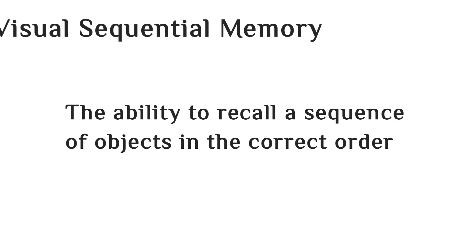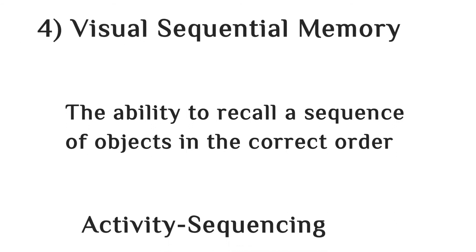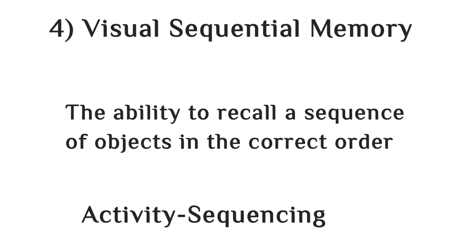The fourth skill is visual sequential memory. Visual sequential memory skill is the ability to recall a sequence of objects in the correct order or situation, like a sequencing activity. This includes the child's ability to write the alphabet or numbers in sequence.